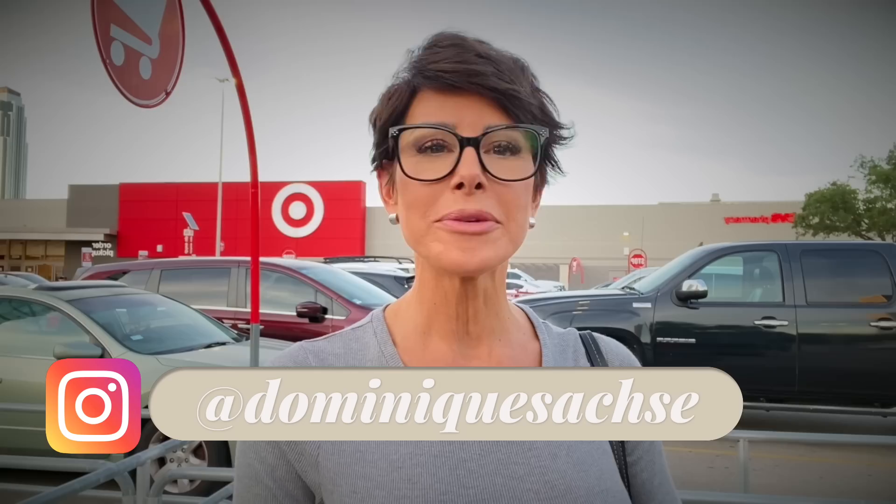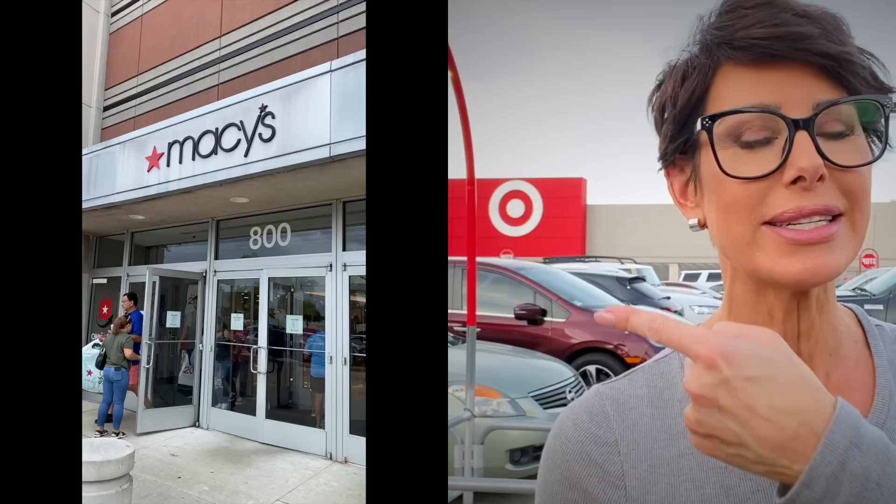Hello, so today's video takes us shopping. I am looking for jeans for the fall. I'm looking for great prices. I'm looking for jeans that will fit us women over 50 well, be on trend, but still be stylish and classy. So we're hitting up three places: Target, Macy's, and Saks. Let's see what we find.